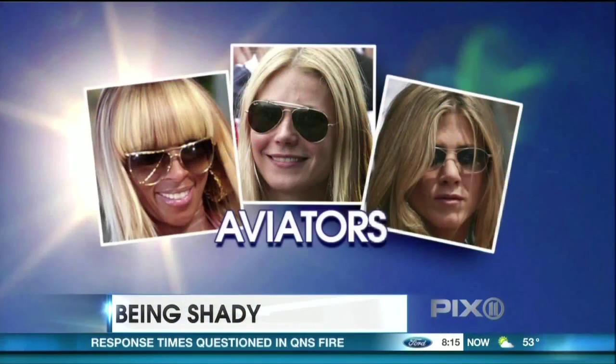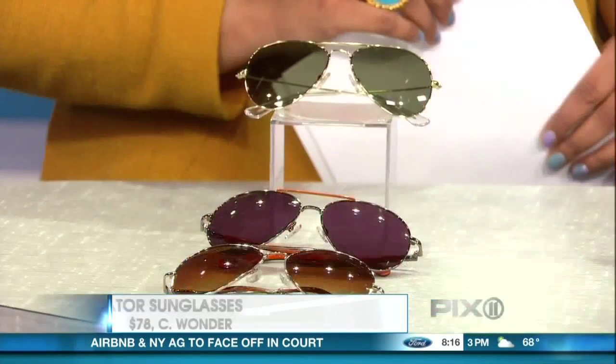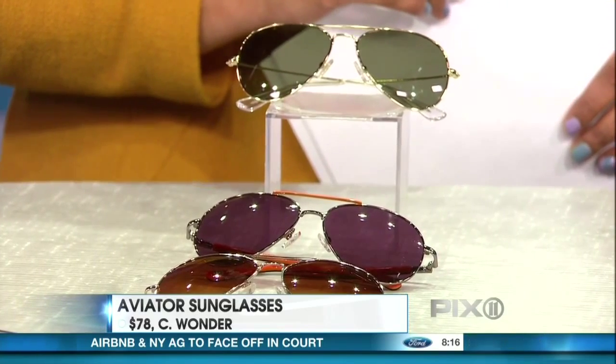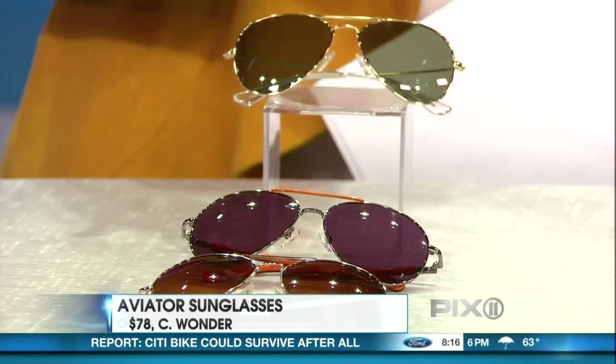Aviators look good on most people — look at all the stars wearing them. They're effortlessly cool. Jennifer Aniston wears them all the time; she's the queen of that. These from Sea Wonder are great because they're actually scaled down for a smaller face. A lot of people worry that the bottoms are going to touch their cheeks, but it's all about getting the right size. Sea Wonder is a great place for fashion at a nominal price. So if you want to be classic like Jennifer Aniston or Gwyneth Paltrow, pick the aviator.